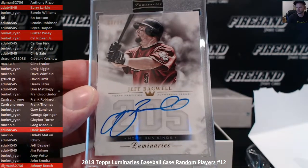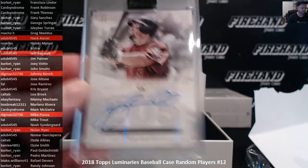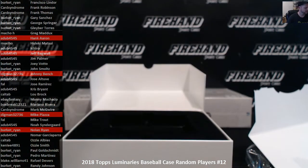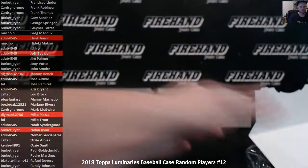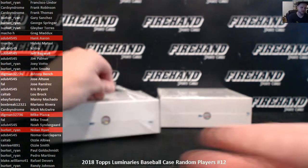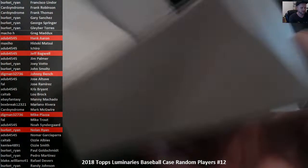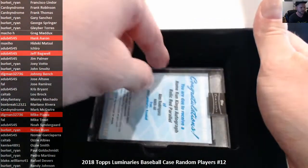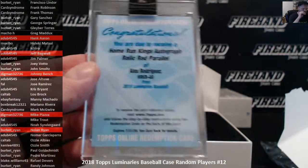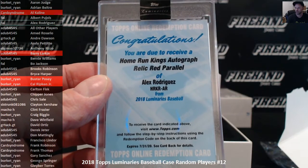Jeff Bagwell, 8 out of 15 — A-Dub 45, 45. Alex Rodriguez, red parallel auto relic — Frank with A-Rod.